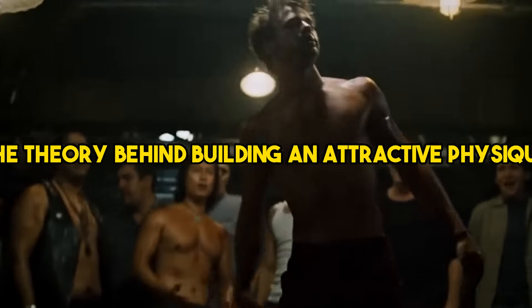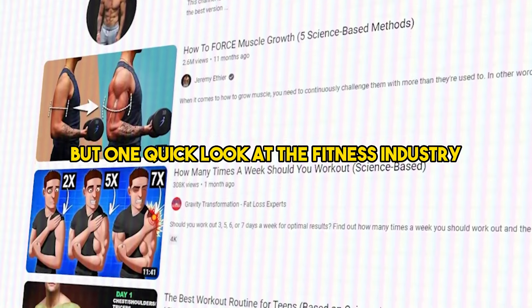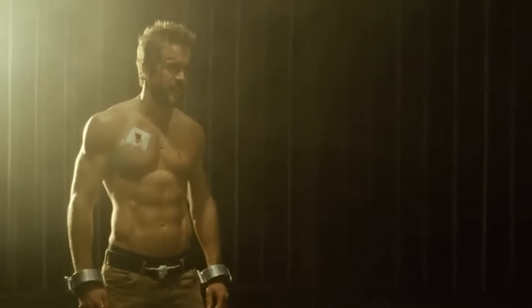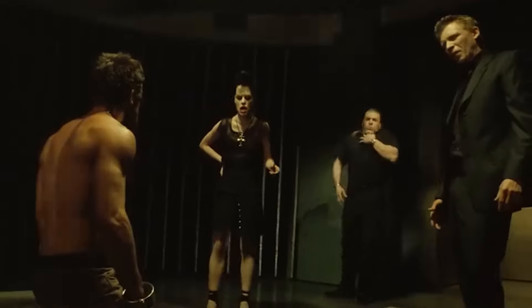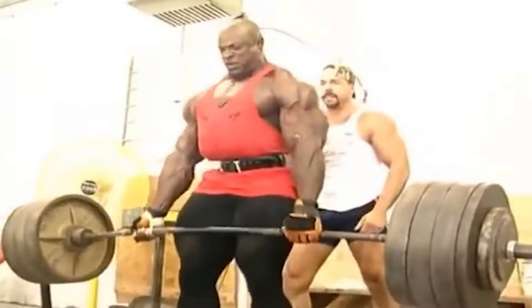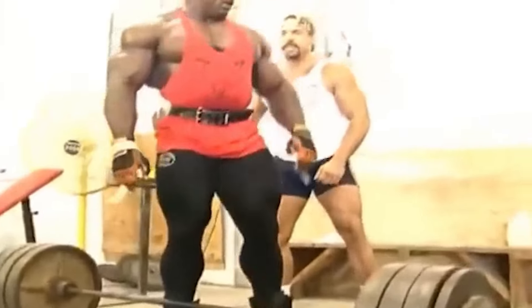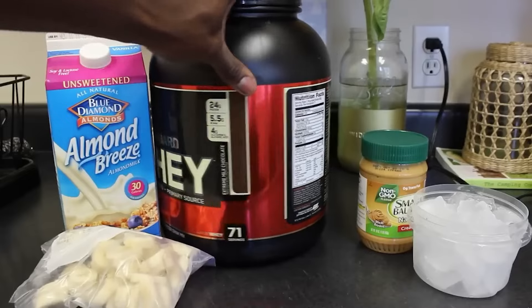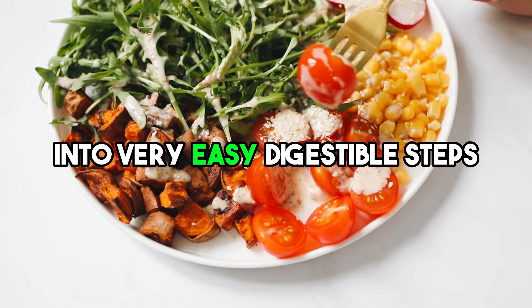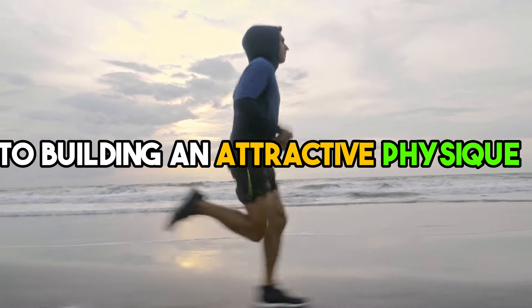The theory behind building an attractive physique is not complicated at all, but one quick look at the fitness industry would make you think it's rocket science. The only thing worse than overly complicating something simple is giving bad advice. A lot of beginner advice on the internet tells guys to do heavy powerlifter-style routines with low reps and also drink their weight in milk. This will not make you look aesthetic. We're here to break it down into very easy digestible steps so you can be on your way to building an attractive physique.